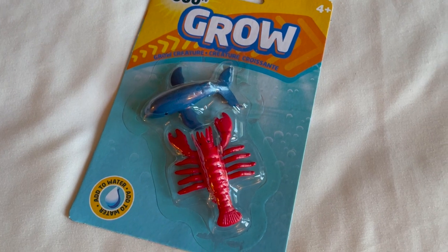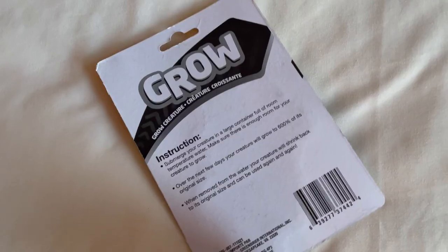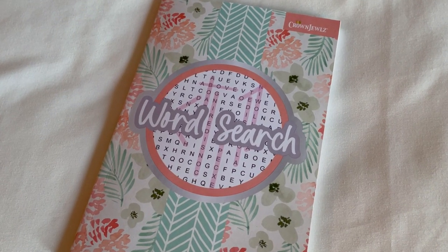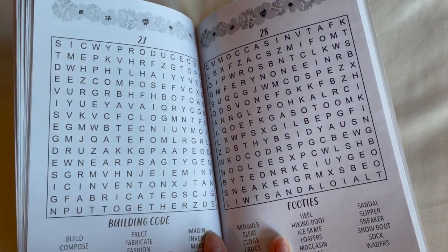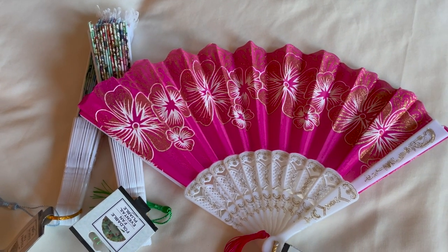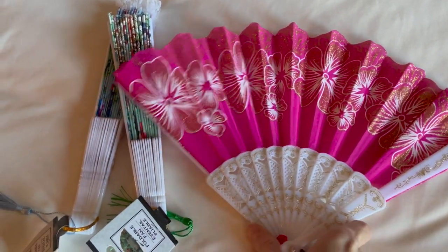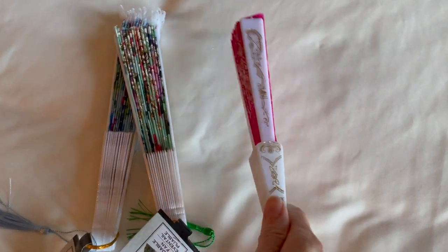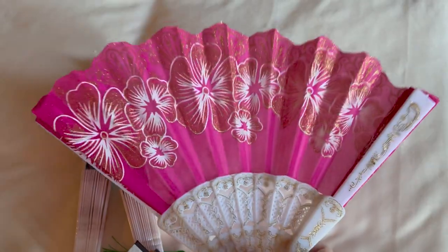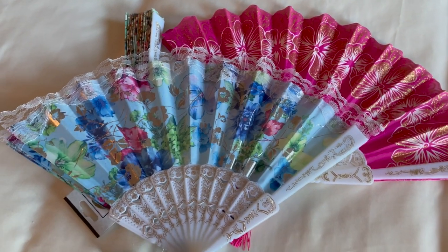These plastic sea creatures here for $1.25 — we've gotten these in the past and my kids always enjoy watching them grow when you let them soak in water. I got one for my son. My oldest daughter enjoys word search puzzles, so I got her one for $1.25 — this one was extra fun because it also had some adult coloring pictures in it. These fans from Dollar Tree I was excited about for my three daughters. They had been asking for fans like this, and for $1.25 each I thought it was a great deal. They fit perfectly in a stocking once closed up.